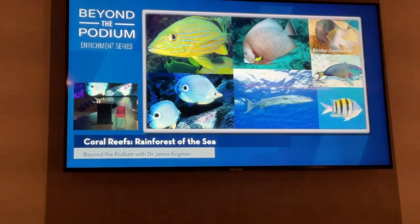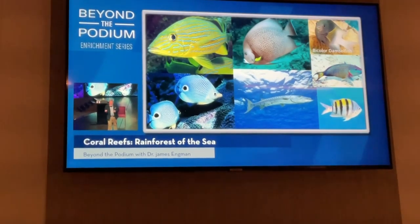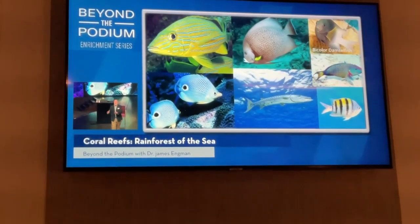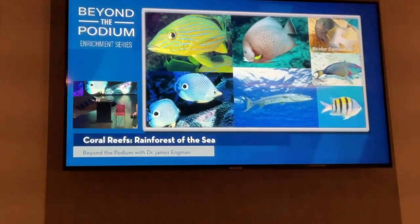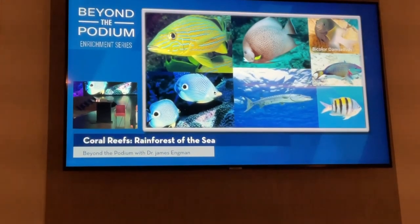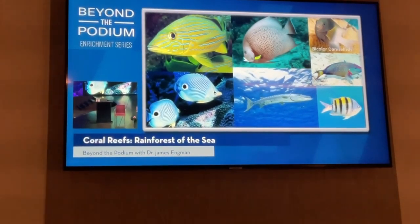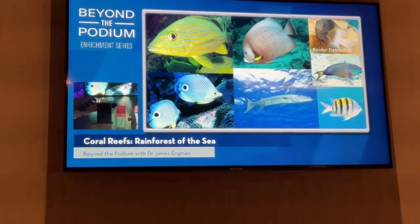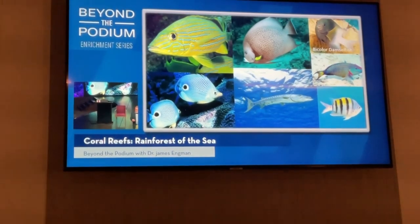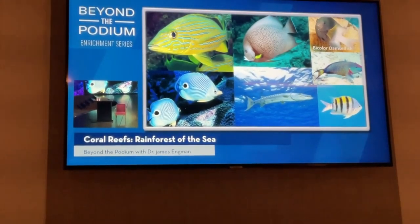The upper right-hand corner is one of my favorites — the bicolor damselfish. It's only about three inches long, but this is the chihuahua of the reef. My wife has a chihuahua at home, and Marsha is about this big, but she thinks she's about this big — that's exactly how these bicolor damselfish are. They're farmers: a damselfish stakes out a little piece of reef about the size of a tabletop, farms algae there, plants it, keeps other organisms from eating it, and fertilizes it with its own feces.